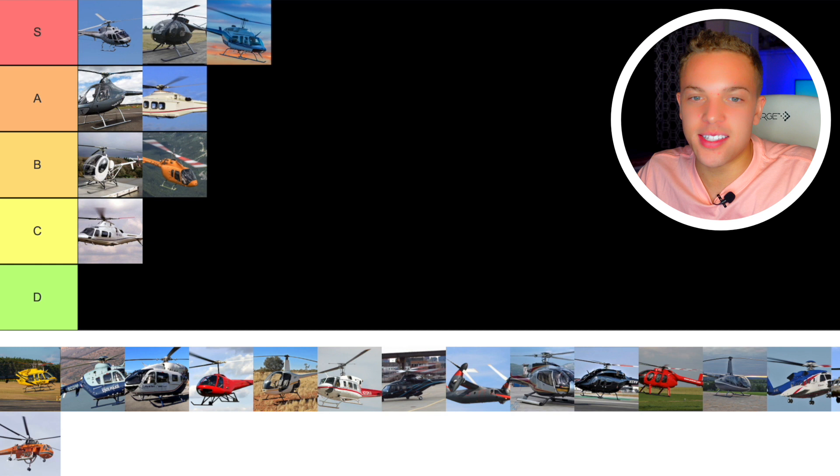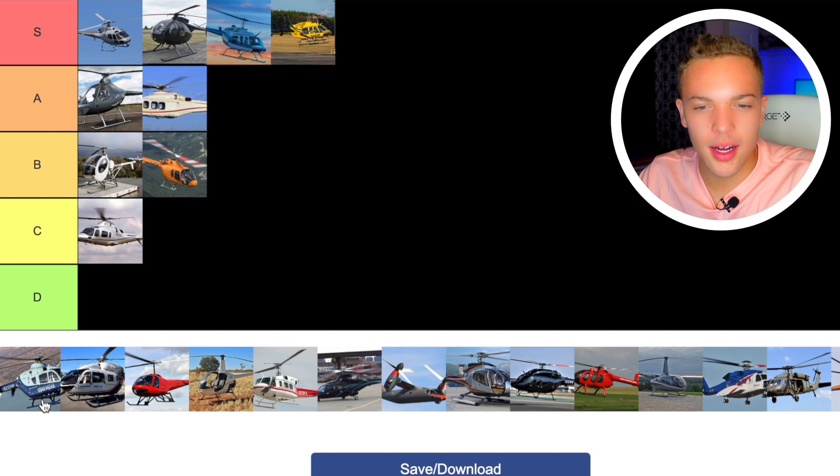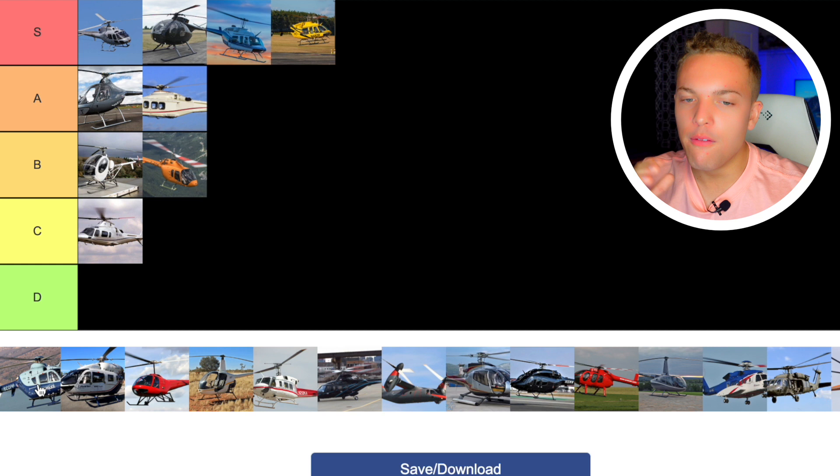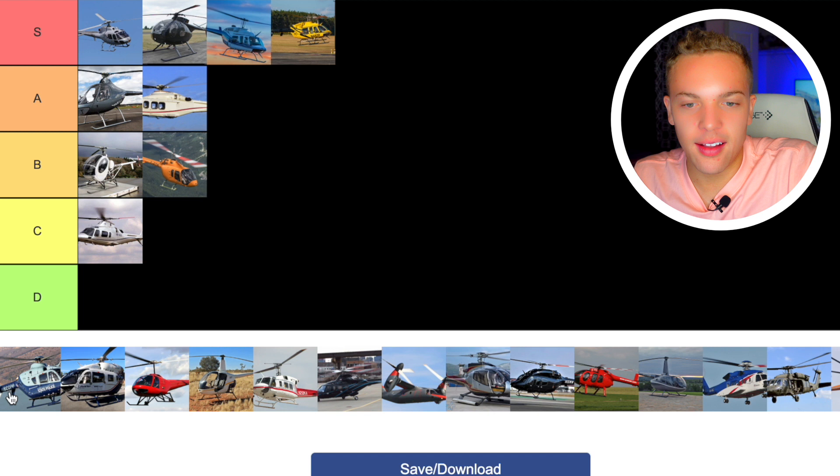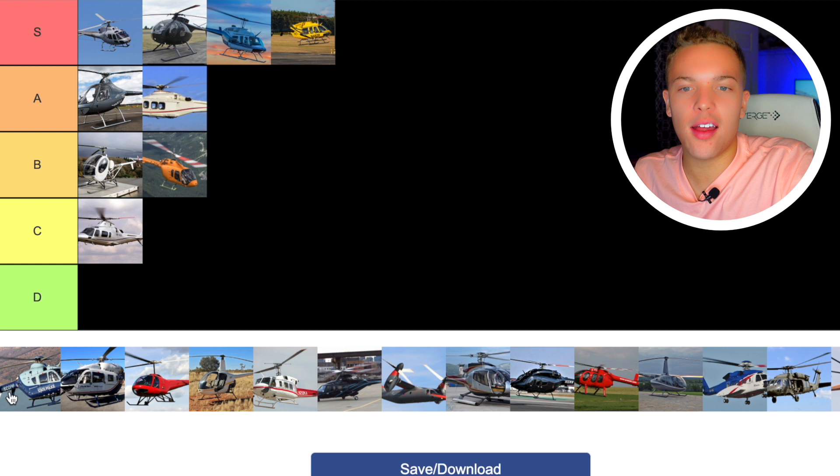Next up we have the Eurocopter EC135. The 135 and the 145 — comparing all the Eurocopter models would make a great video. The EC135 is very popular for the HEMS market. Air Methods, the largest air ambulance company, is a massive user of the Eurocopter brand. I think the 135 is a great, capable helicopter. As a teacher rating students, the 135 is just a good student — gets their work done, shows up, doesn't really have problems, just a joy to have in class. I'd say A tier.